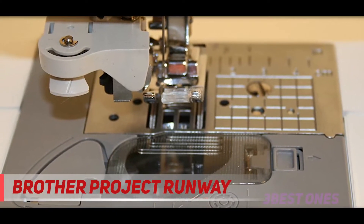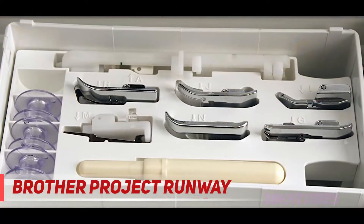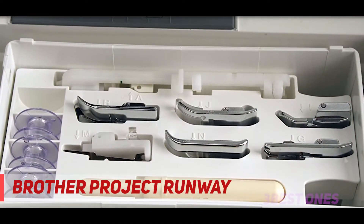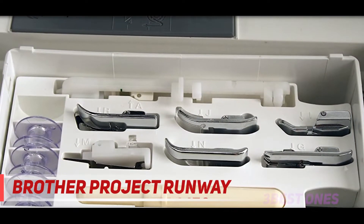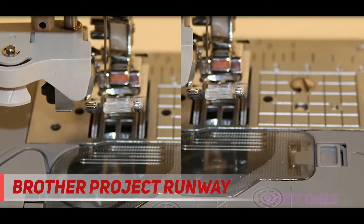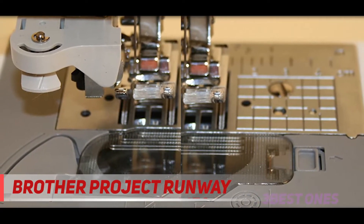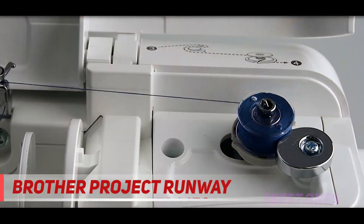The Brother Project Runway PC 420 PRW is a computerized sewing machine that offers great stitching quality. This product is loved by users owing to the presence of a hard case, 11 presser feet, and a complete set of accessories.